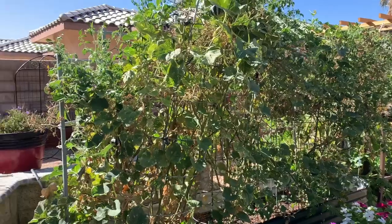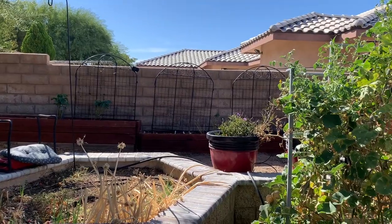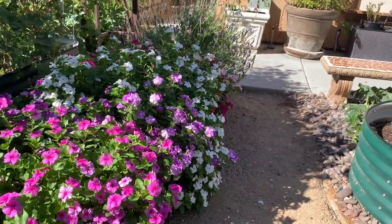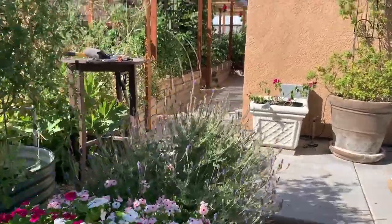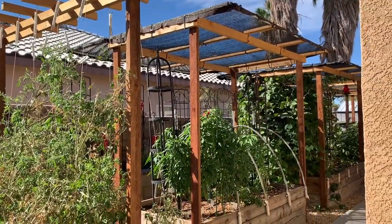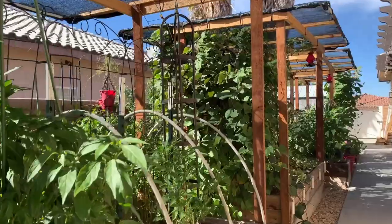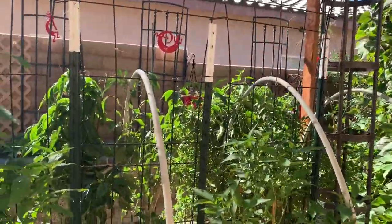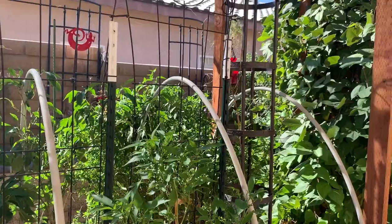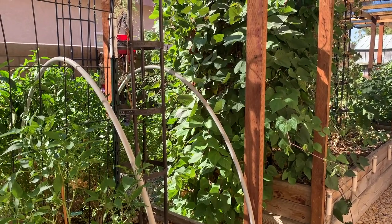I took the shade cloth over there and there's a couple of pepper plants that are still alive, so that's good. I also took the shade cloth off of the tomatoes. I'm hoping the peppers are doing good — they look like they are, but I don't see a whole lot of flowers yet.